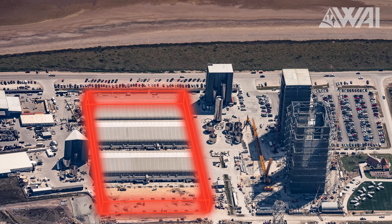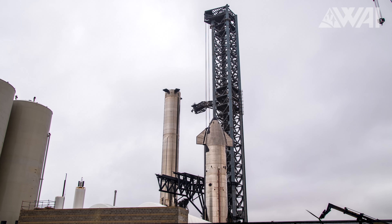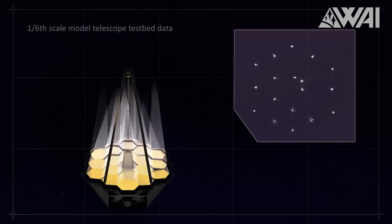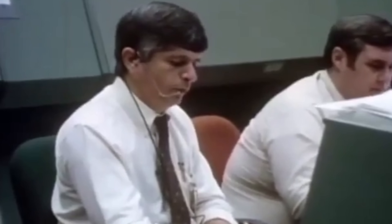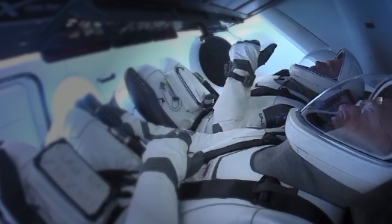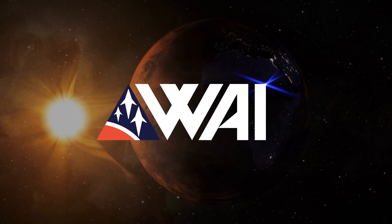SpaceX is breaking ground on Starbase factory construction for Starship and Super Heavy production. The James Webb telescope is aligning its mirrors. My name is Felix and I am your host for today's episode of What About It? There's been a lot going on in the space industry lately, so let's dive right in.